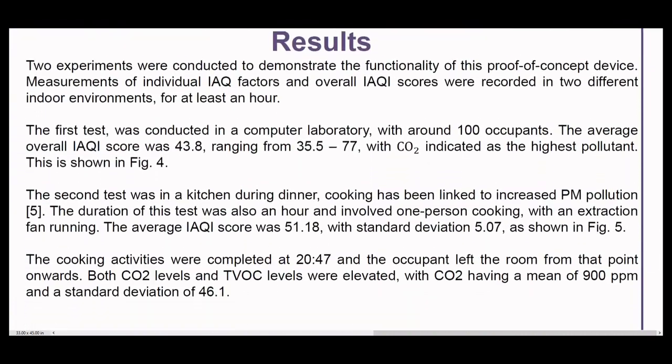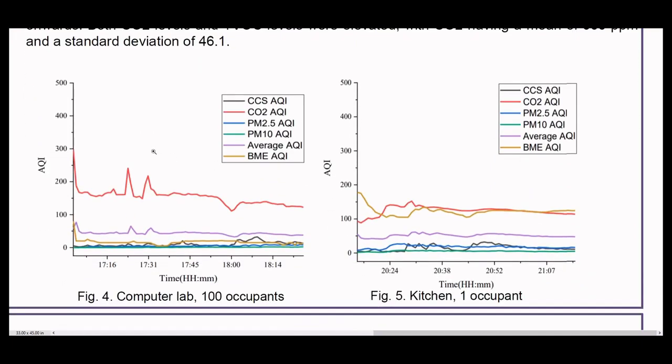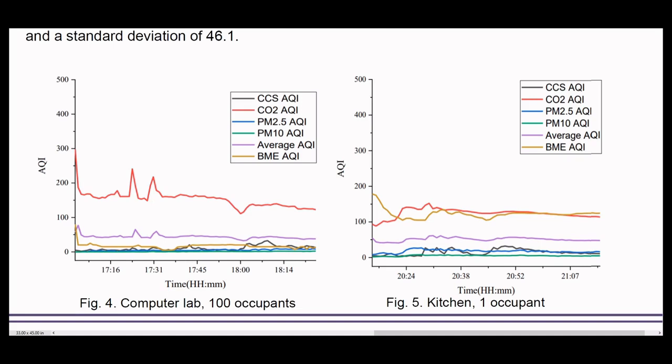To test our proof of concept, we conducted two experiments: one in a busy computer lab, the other in a household kitchen. Both produced expected results, with the busy lab indicating elevated CO2 levels due to occupation, but not exceeding safe limits. As for the kitchen experiment, the VOC level was observed to increase during cooking activity.